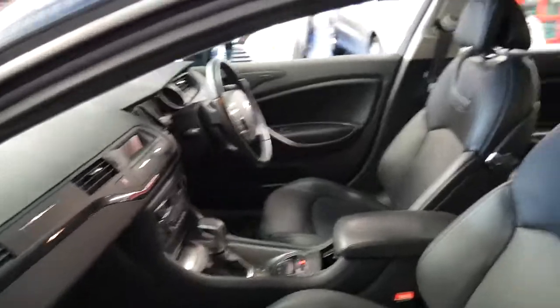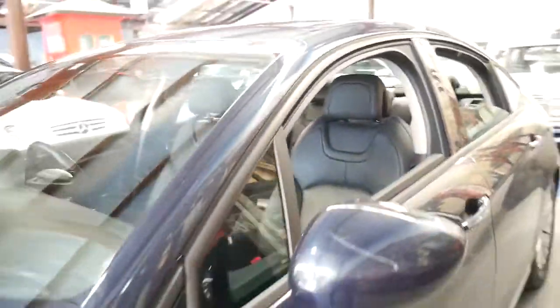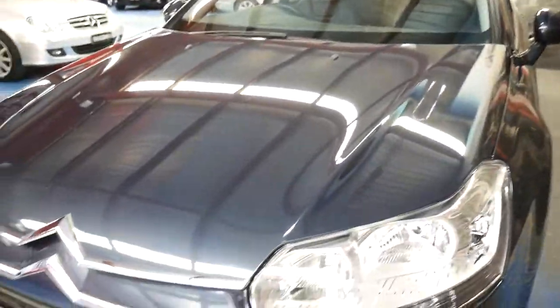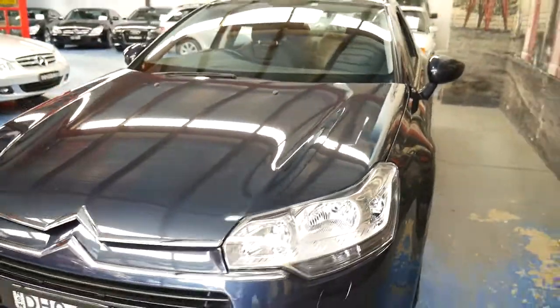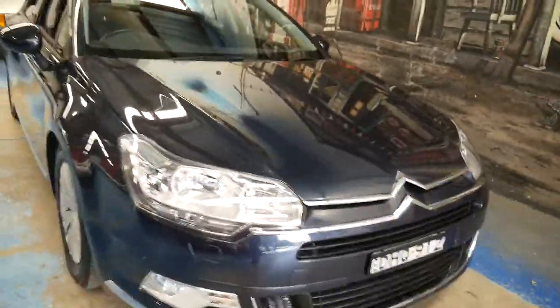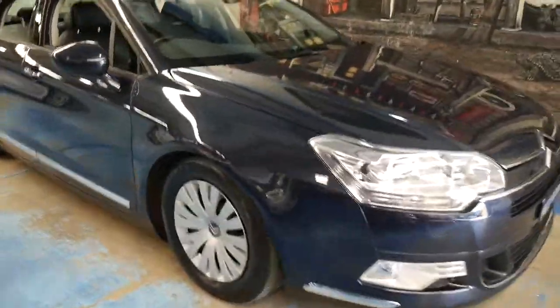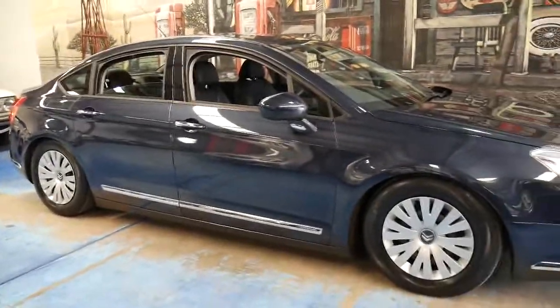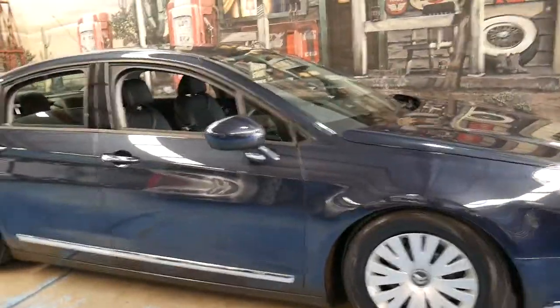The car drives beautifully. It comes in this gorgeous colour combination — it actually has a bit of blue through it and it's such a gorgeous colour. It's got driving lights as well. It's got the Citroën hubcaps which look great. Obviously if you want to put a nice set of aluminium wheels on it you can.